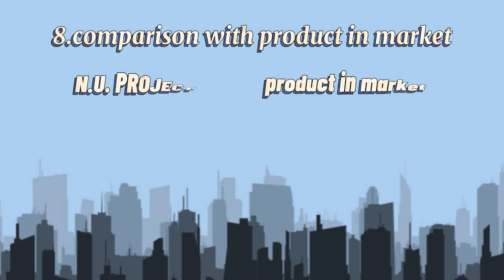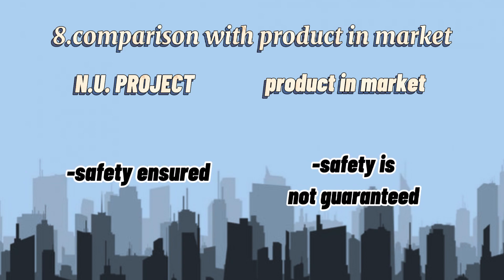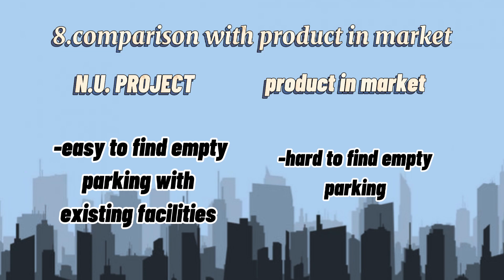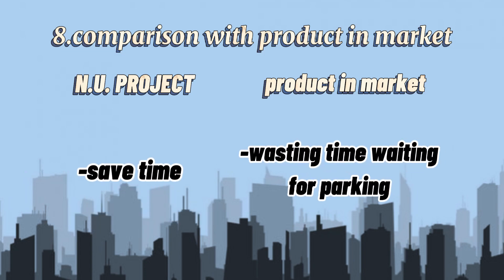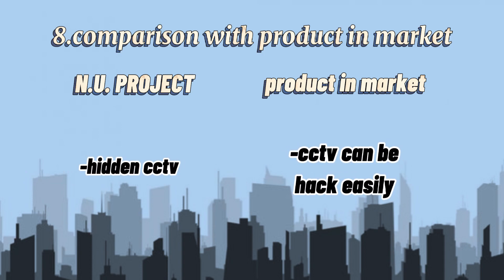Comparison between our product and the market: Our product ensures safety, whereas safety is not guaranteed with existing facilities. Our product makes it easy to find parking, whereas it is hard to find empty parking currently. Our product saves time, whereas existing systems result in wasting time searching for parking. Our product uses hidden CCTV, whereas existing CCTV can be hacked easily.